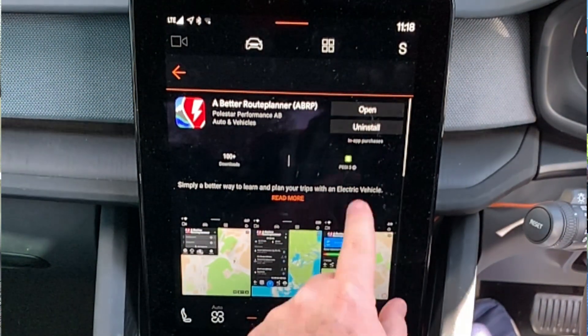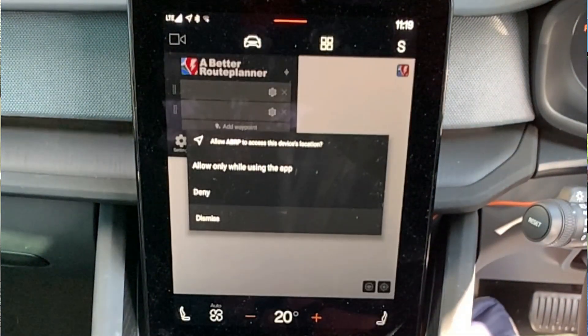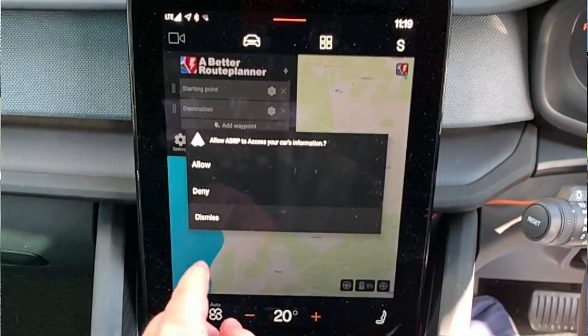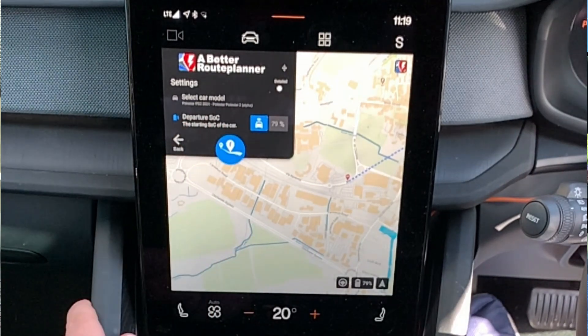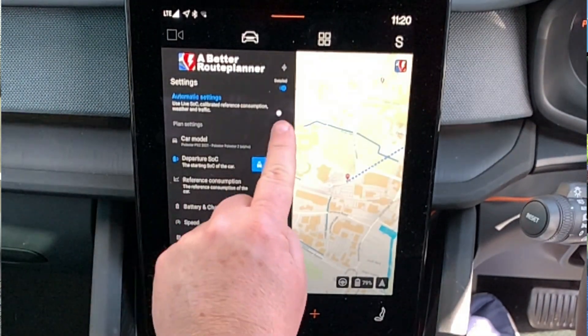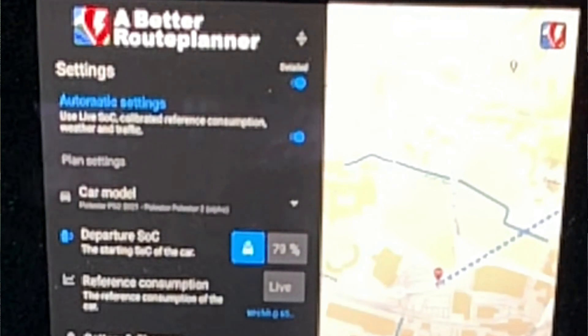It's roughly 23 megabytes in size and installed successfully without any issues. When you open it up for the first time it asks for permissions to use your location etc., and then you can start planning your routes. I have a premium subscription for A Better Route Planner, so I logged into my account and I could see other journeys I'd planned on my phone and PC, all available directly in the car. In the settings, as a premium member, there's a lot of live data you can use.